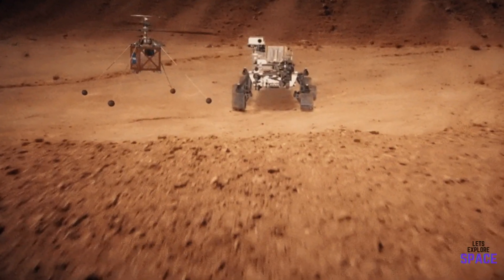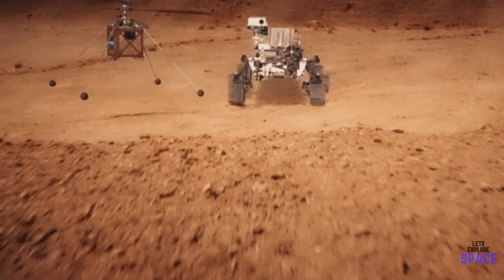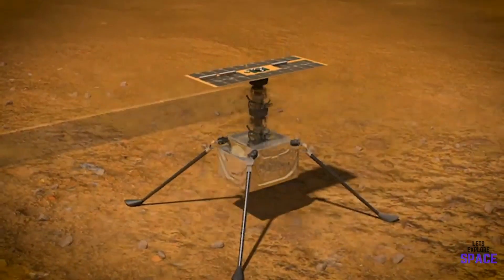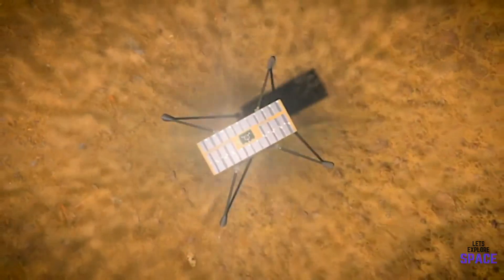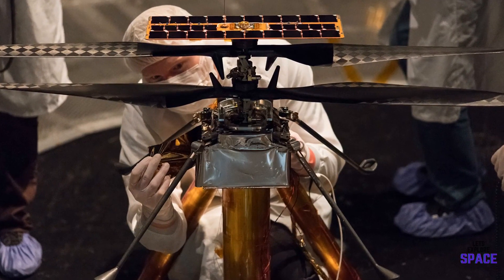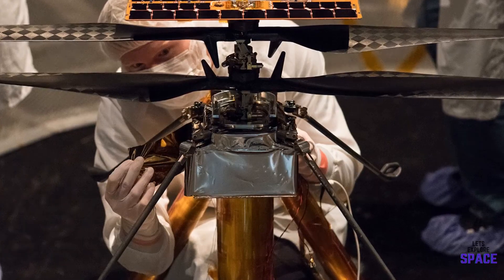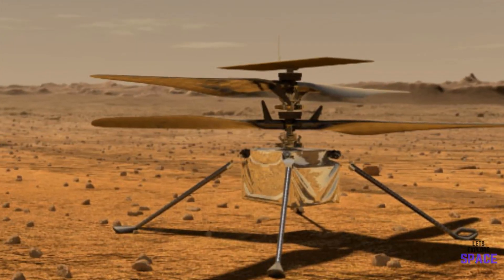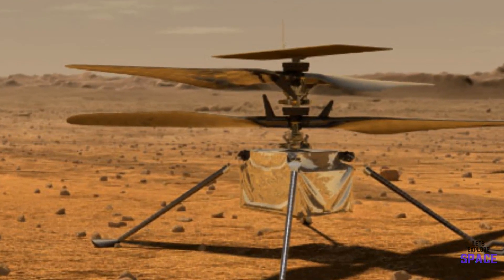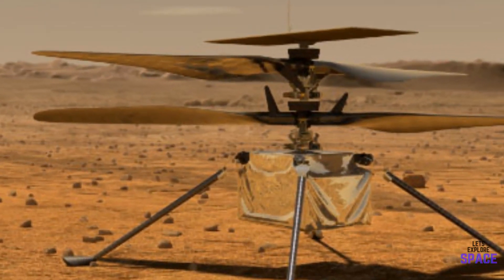It's only expected to last around 30 days, but if history repeats itself, it will probably last longer than its estimate. On its first flight, the helicopter will make a short vertical climb to 10 feet, or 3 meters, where it will hover for about 30 seconds. It is planned that for each test run over the 30-day campaign, it will incrementally increase the distance it travels. The helicopter is mainly a test run for future missions, but will allow us to get pictures of hard-to-reach places and to get a greater view of the area.